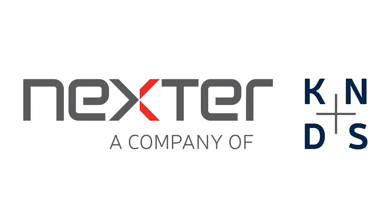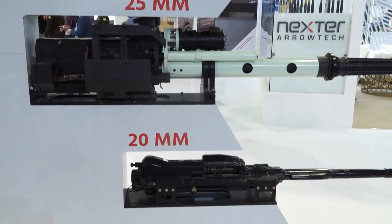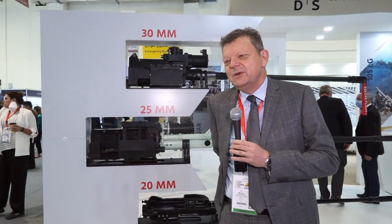My name is Mike Duckworth. I'm head of regional sales at the Nexus Systems Company, part of the KNDS group, and we're here today at EDEX in Cairo. Our mission is really to highlight one of our core competences — one of the many core competences of the KNDS group — that of medium caliber. Behind me I have a range of in-service medium caliber weapons which we are proposing here in Cairo.